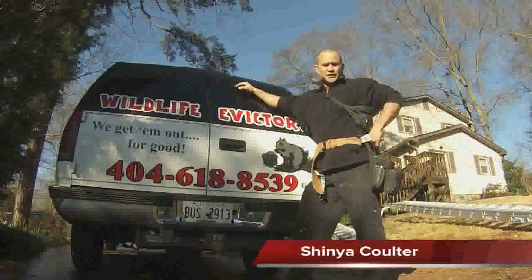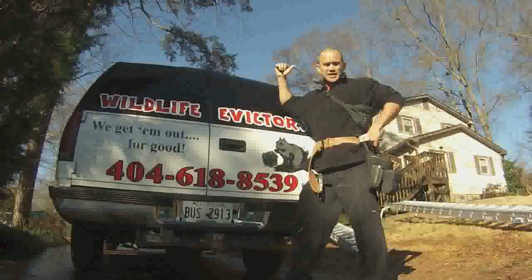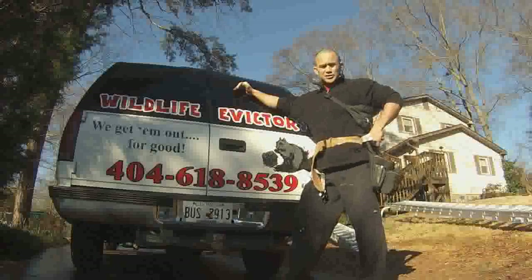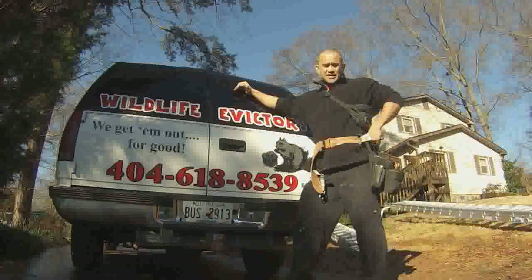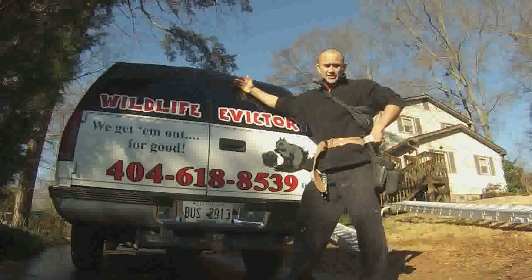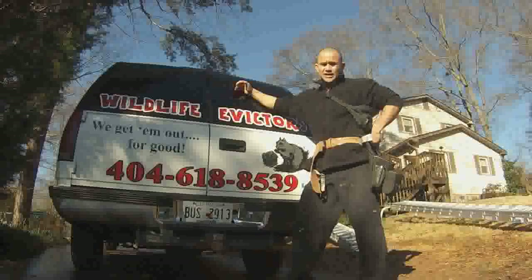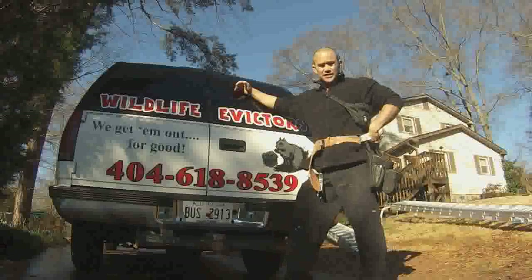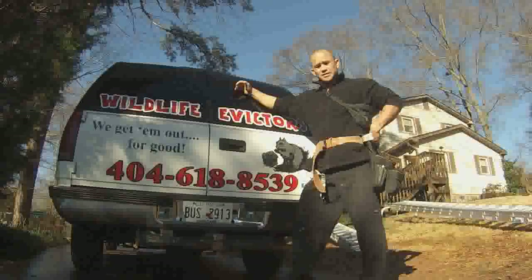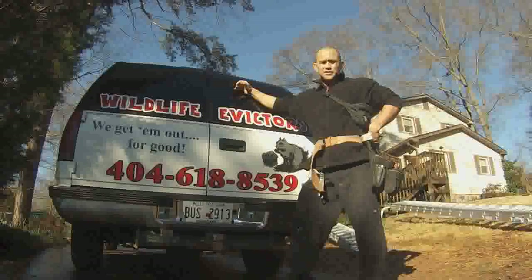Hey guys, welcome to Wildlife Victors. We got a phone call last night from one of my clients — he saw a little squirrel poking his head out of one of the high gutters. He thinks they're just playing in the gutters, not getting inside. It's not something we usually do because I can't stop them from playing in the gutters or running on the roof, but I can stop them from getting inside the house. That's what we're here to check out today — make sure they're not inside and see what they're doing in the gutters. They're probably just building a nest, but we'll find out in a moment.